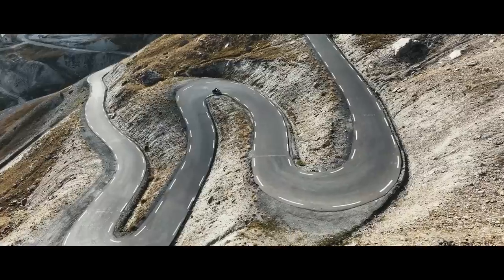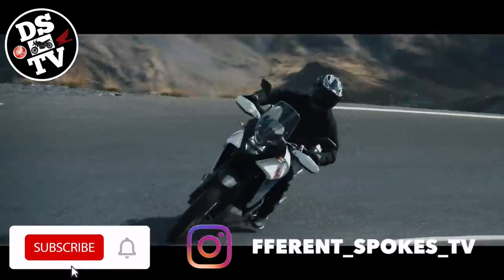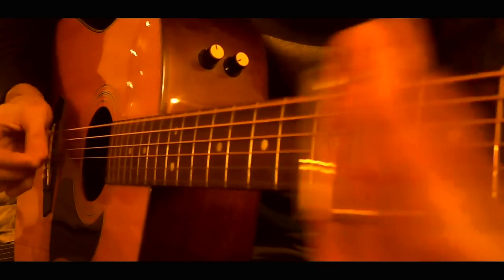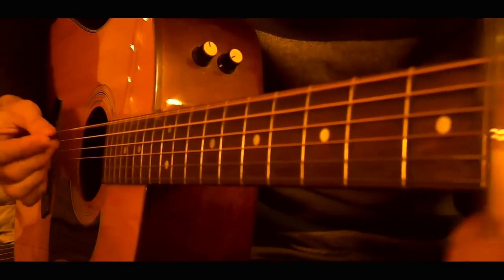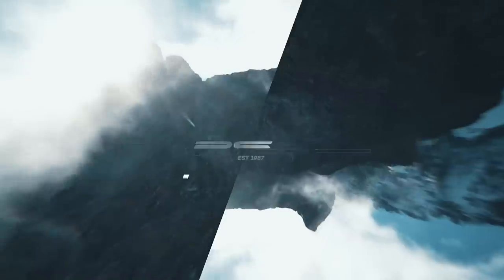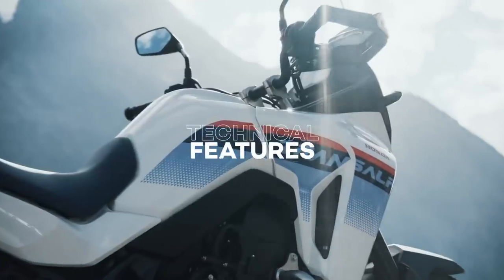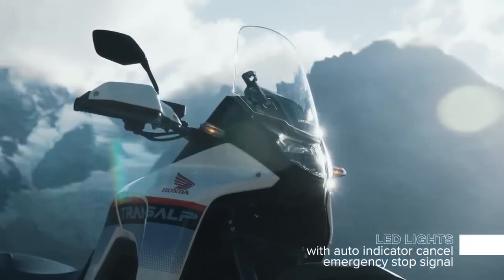So settle in and let's take a look at what this thing has to offer. Honda did not go the Tenere 700 route and give us a bare-bones bike here. There's quite a bit of tech on the new Transalp, so let's go over the specs.